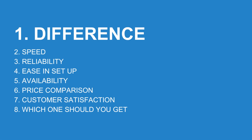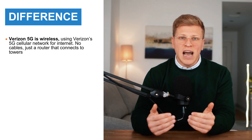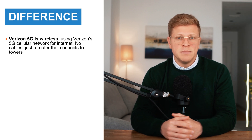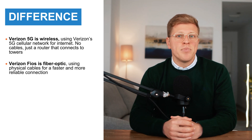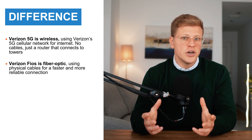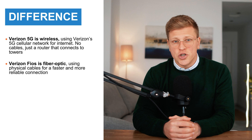Now let's get started. What's the difference between Verizon 5G and Verizon Fios home internet? These two might come from the same company but they work very differently. Verizon 5G is wireless, meaning it uses Verizon's 5G cellular network to bring the internet to your home — no cables, no digging, just a small router that connects to Verizon's towers. Verizon Fios, on the other hand, is fiber optic internet, which uses physical fiber cables to deliver your internet connection. Fiber is known for being faster and more reliable than wireless options, but it requires installation and is only available in certain areas.